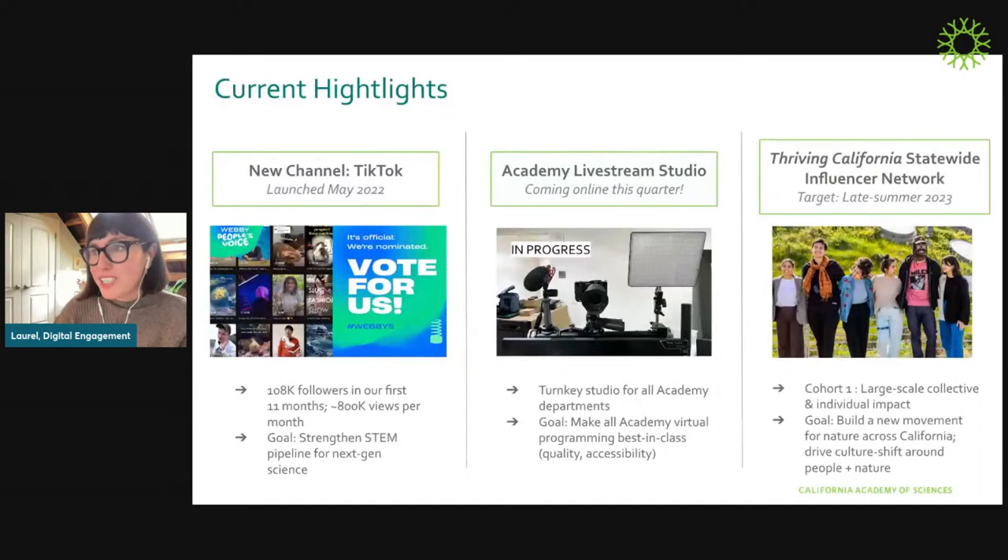This shows you the range of projects we might be tackling at any given time. On the left, you can see our new TikTok channel, launched less than a year ago and already with about 108,000 followers. Though it looks silly and fun, it has a serious goal: to strengthen the STEM pipeline by painting a picture of science that really welcomes, attracts, and belongs to everyone. We just got nominated for a Webby People's Voice Award — voting is open now through April 20th. If you love science communication that happens in public spaces, we'd appreciate a vote.